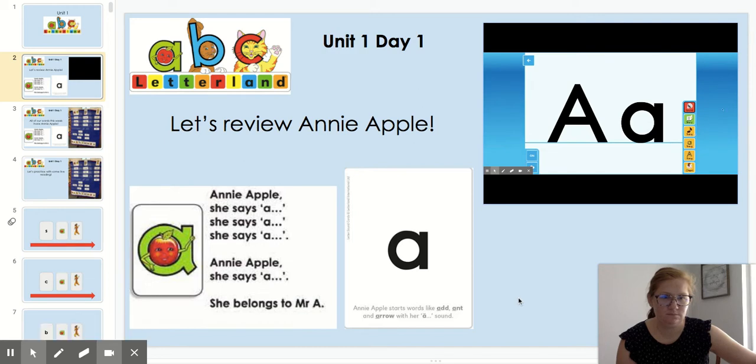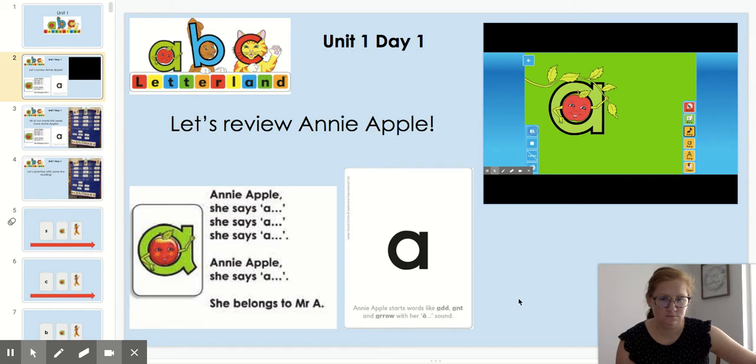Annie Apple belongs to the letter A. Listen to the sound that A makes. As a reminder, let's listen to Annie Apple's song: Annie Apple, she says A, she belongs to Mr. A. So that's a quick review of Annie Apple. Her sound is A.